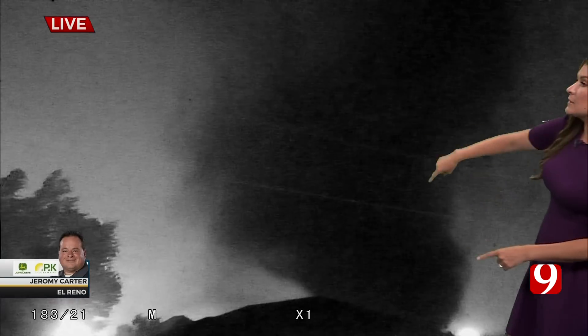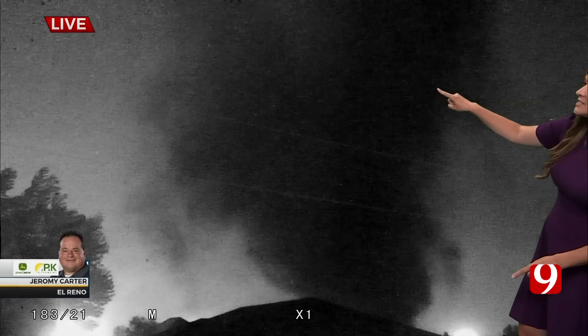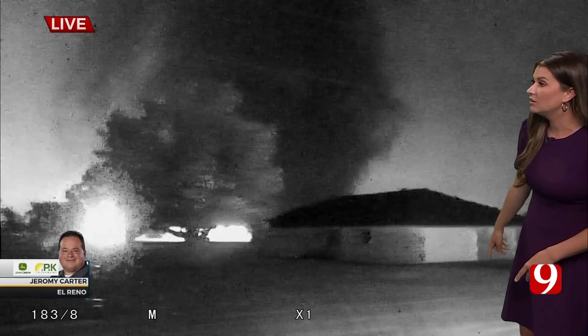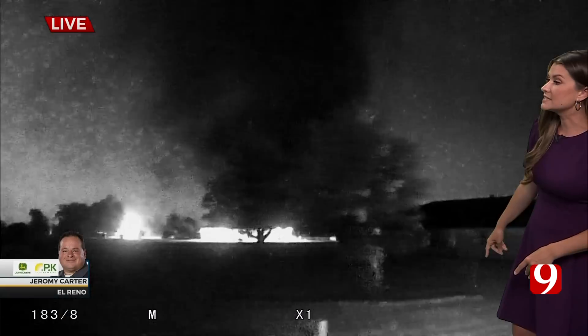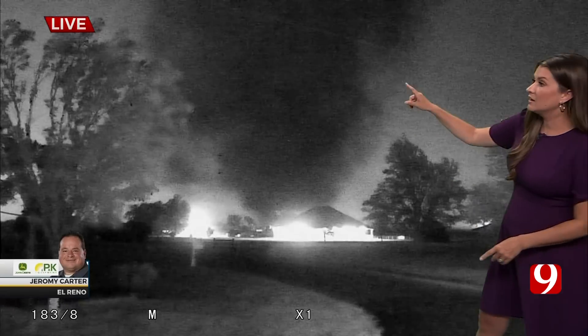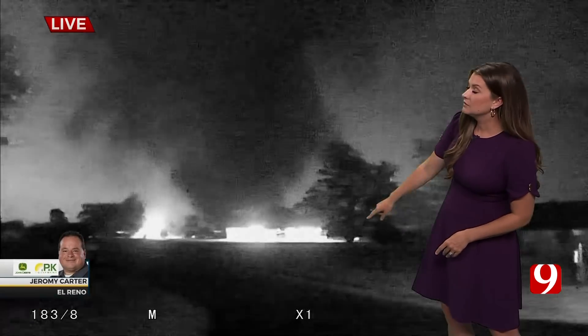Jeremy, this is a half mile from you. This is a very dangerous situation. There's Jeremy Carter's shot. It's closer than a half mile—is it a quarter of a mile? Yeah, this thing is really close. It is doing damage. It is lifting north. It's doing damage—it's a half mile. Please record it. Please roll on it. We've got it. Yeah, this is a powerful tornado.